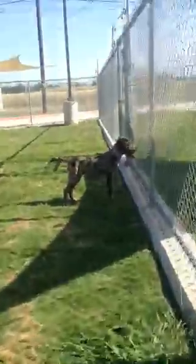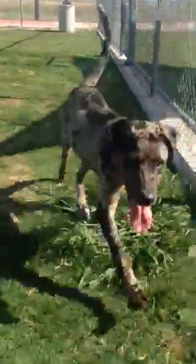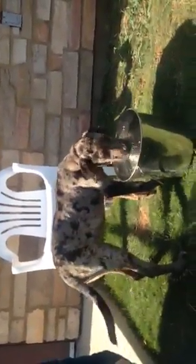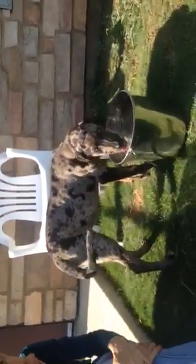Hey, Athena! Hey, Mama! Hi, pretty girl! What are you doing, silly? She has the most beautiful markings and really pretty eyes. Good girl, Athena!